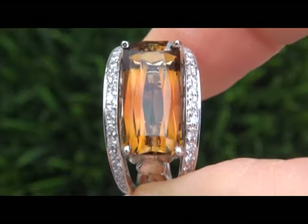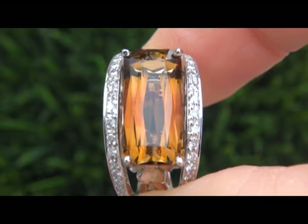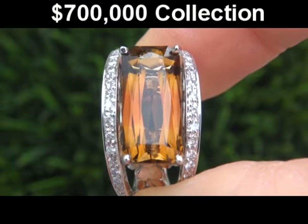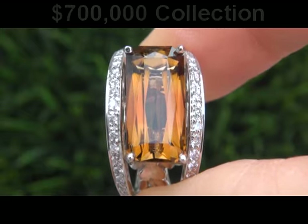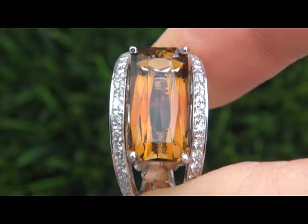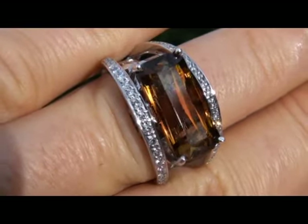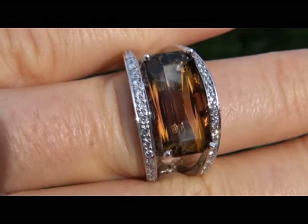The highly collectible ring comes to us from a prominent Beverly Hills consignor who is liquidating a $700,000 lifetime jewelry collection. The collection consists of amazing, hard to find, top quality items. Due to difficult personal and financial times, our consignor contracted with us to liquidate her collection here on eBay.